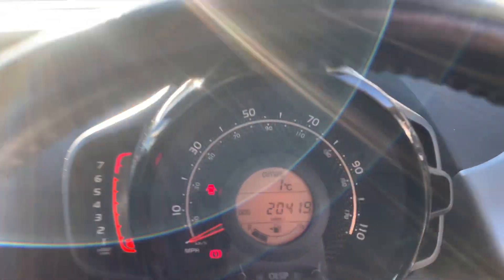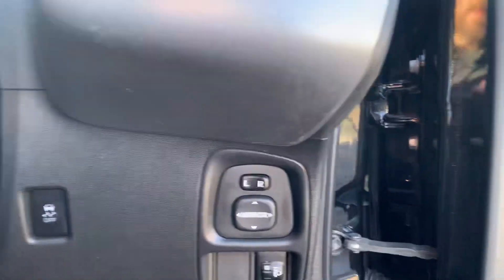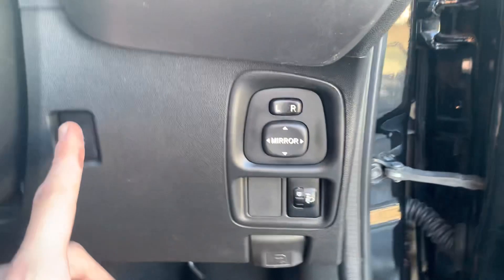This one's got cruise control. There's your miles — 20,419 miles. Five speed manual gearbox. All the book pack, lock and wheel nut, service history — it's all in the glove box. And just down here you've got your mirrors electrical adjustment and traction control.